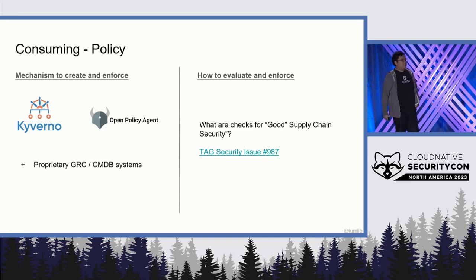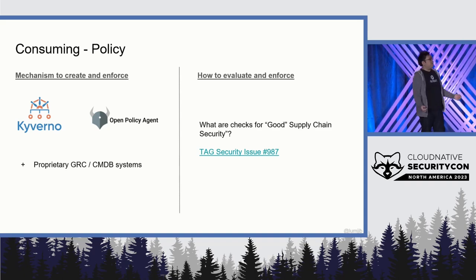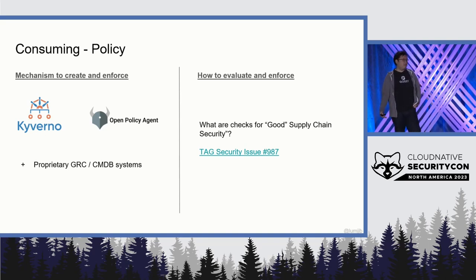Moving on to the next layer: once we have the metadata aggregated and synthesized, we need to be able to make policies on that. On one end, how do we actually enforce these policies? I think we are pretty well set on that — we have CNCF projects like Kyverno and Open Policy Agent that can do that. And if you're in the enterprise, you have your favorites from your governance, risk, and control and CMDB systems.